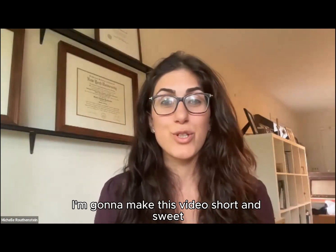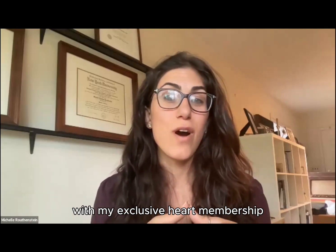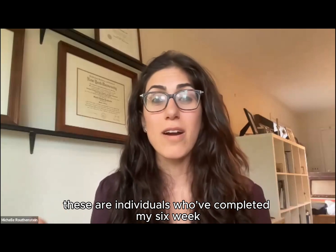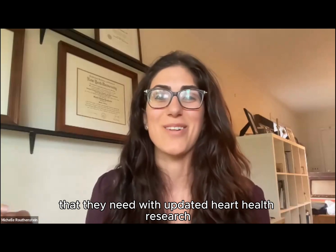I'm going to make this video short and sweet. I spoke about this for over an hour yesterday with my exclusive heart membership — these are individuals who've completed my six-week heart optimization group program and have continued getting the support that they need with updated heart health research.